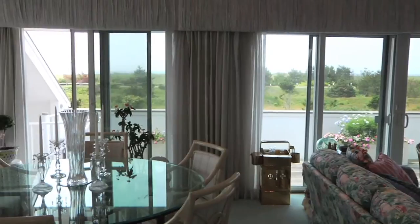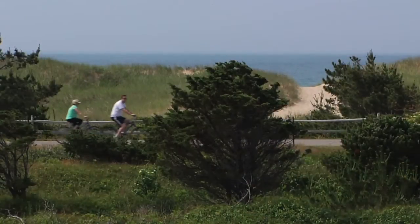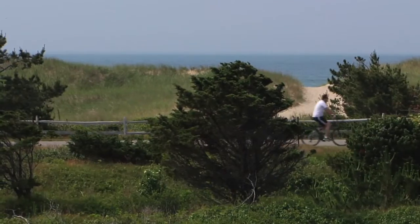Stepping inside, the open layout of the second floor living spaces is highlighted by a wall of glass with sliding doors that open to the wraparound deck and afford magnificent ocean views from almost every seat.